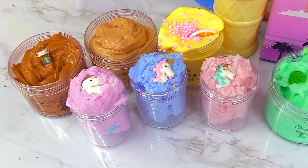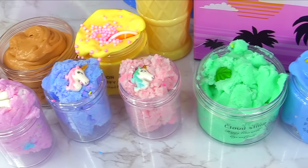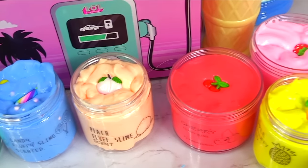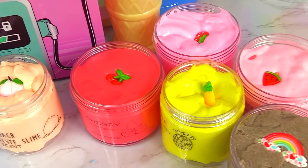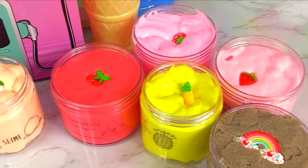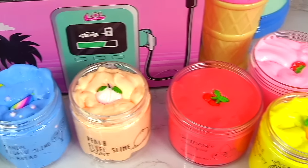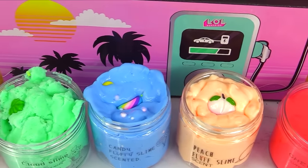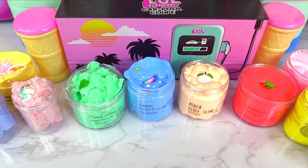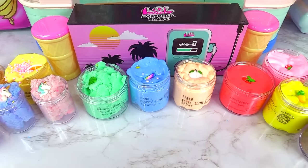Alright, so those were all of the Amazon slimes we unboxed — that was so much fun! I got more than I expected from these slimes and I'm pretty impressed with the quality. Aside from the smells, all of them get 10 out of 10 for the slime itself. They can work on getting some different scents in there. Hope you guys enjoyed this video — until next time, see you later, bye for now!